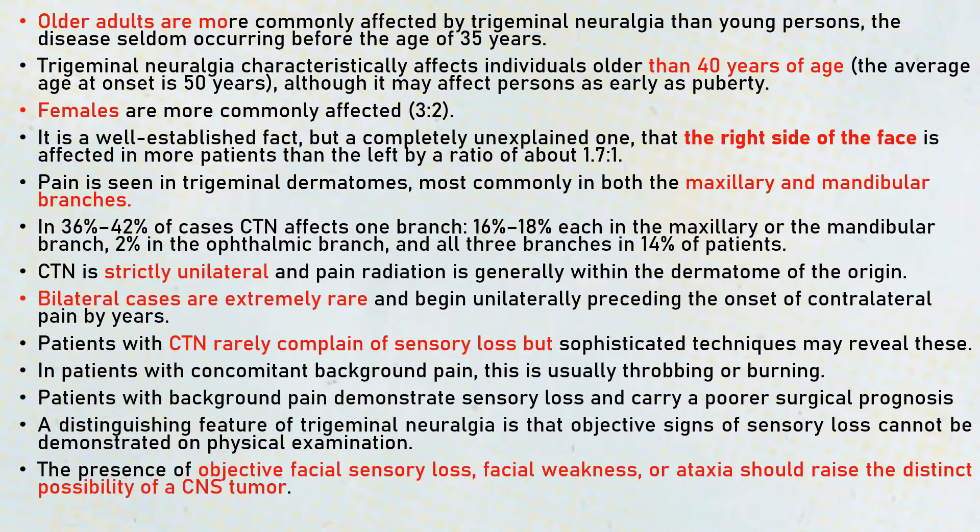Coming to the clinical features: older adults are more commonly affected and it occurs in those older than 40 years of age. The average age of onset is 50 years. Females are more commonly affected. The right side of the face is more commonly affected. It can occur in either of the three trigeminal dermatomes, but it occurs most commonly in the maxillary and mandibular branches, and it is strictly unilateral. However, bilateral cases occur in less than 5% of cases.